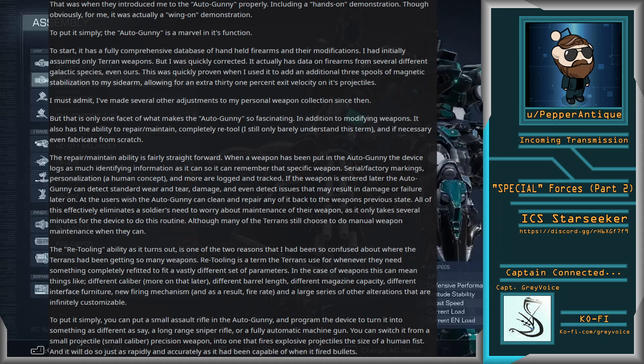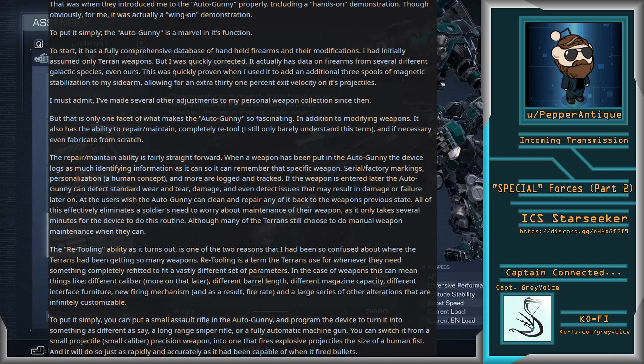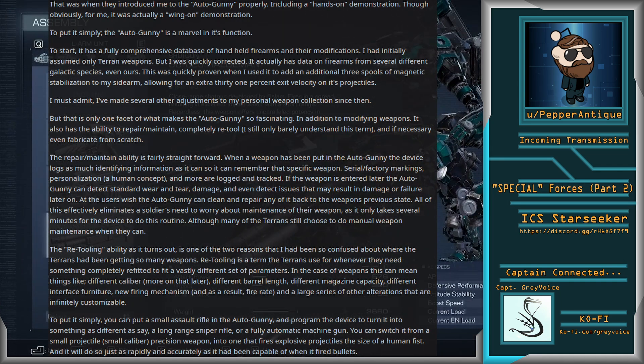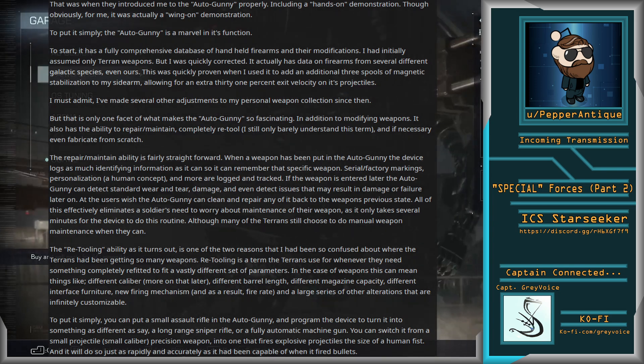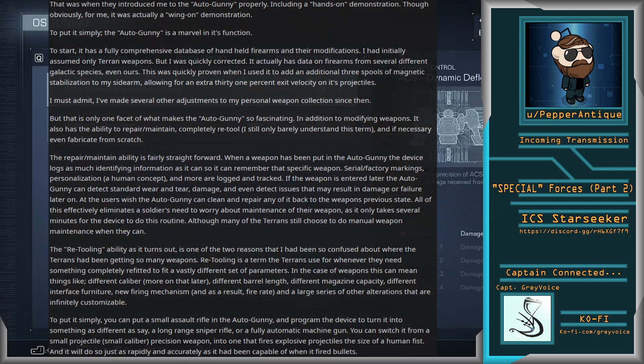This was quickly proven when I used it to add an additional three spools of magnetic stabilization to my sidearm, allowing for an extra 31% exit velocity on its projectiles. I must admit, I have made several other adjustments to my personal weapon collection since then. But that is only one facet of what makes the Autogunny so fascinating. In addition to modifying weapons, it also has the ability to repair, maintain, completely retool — I still only barely understand this term — and if necessary, even fabricate from scratch.